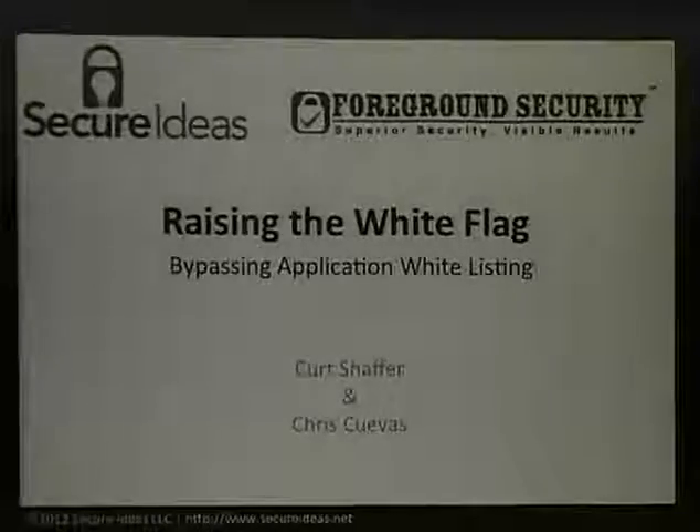The idea was that more and more people are starting to see application whitelisting in their environments. The problem is — and I want to put this up front — we didn't want to badmouth any of these companies. The problem is that their marketing people suck. They're out there saying this stops APT, this stops DLL injection, this stops all the bad stuff. It doesn't. That's what we've done in our research, and that's what we've seen.